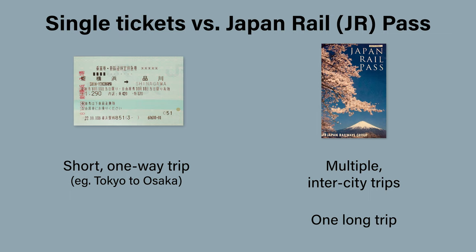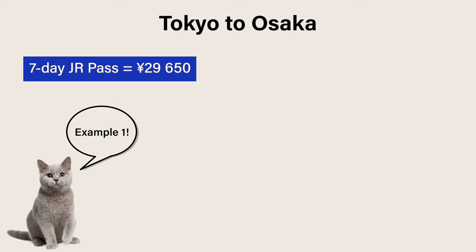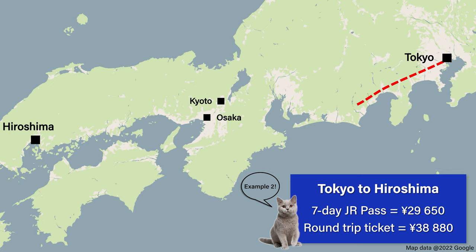Here's a quick example to demonstrate. The 7-day JR Pass costs close to 29,000 yen. A single ticket for a one-way trip from Tokyo to Osaka is around 14,000 yen. So naturally, if you were making just this one trip, there's no need for the JR Pass. On the other hand, if you're taking a round trip from Tokyo to Hiroshima, at almost 39,000 yen for single tickets, it's definitely worth buying the pass.